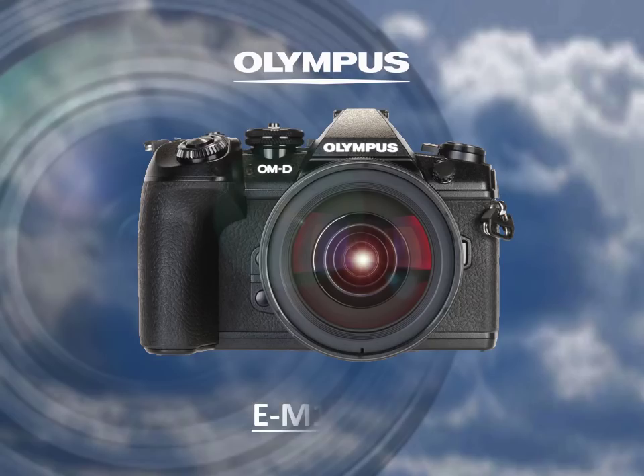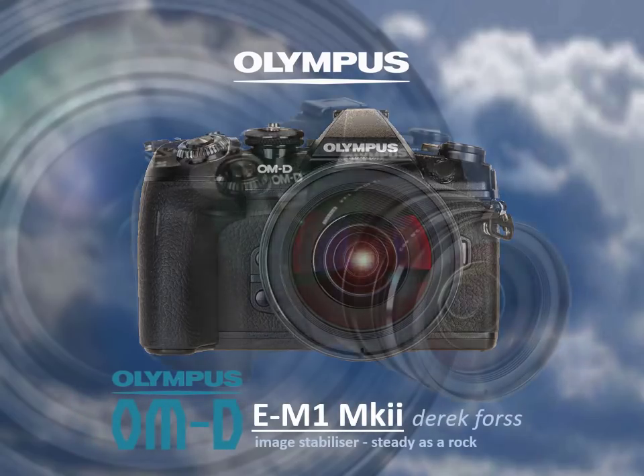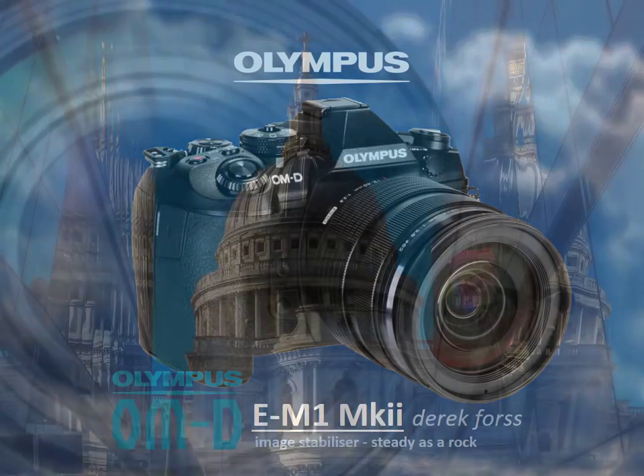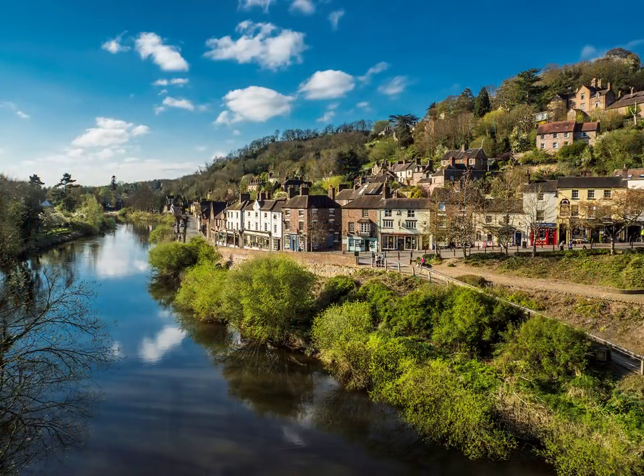The Olympus EM-1 Mark II oozes with the latest technology, so it might come as a surprise, even disappointment, to admit that I am not a techie, but a doer. Therefore, if you are the jury, these images are my evidence, all shot between January and April 2017.